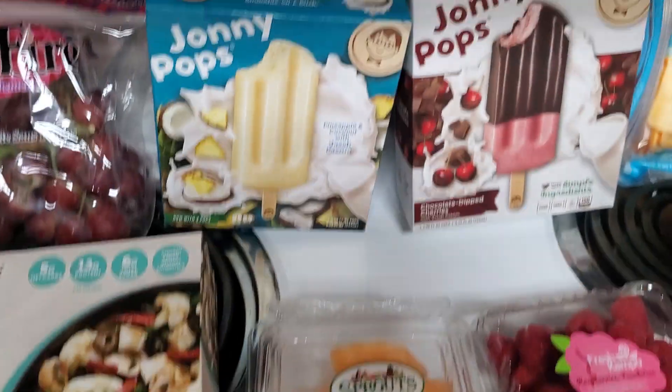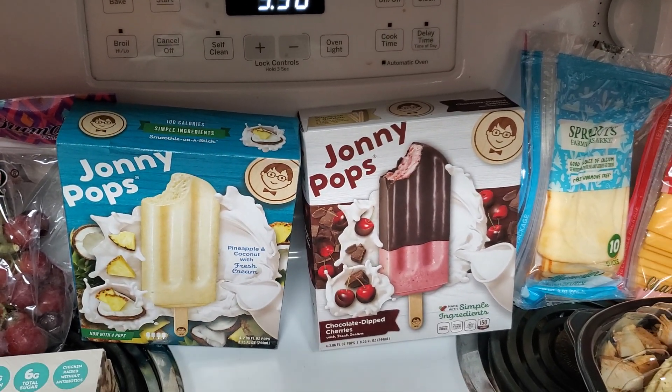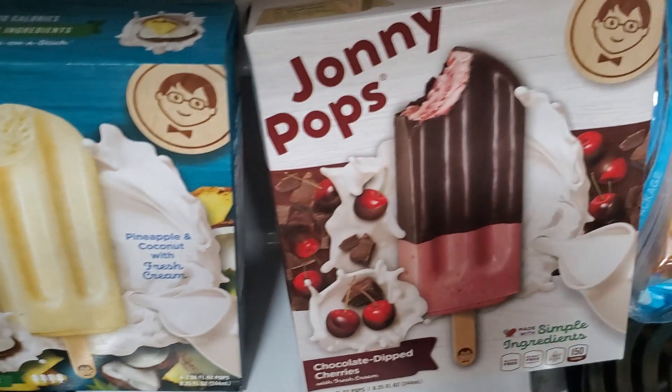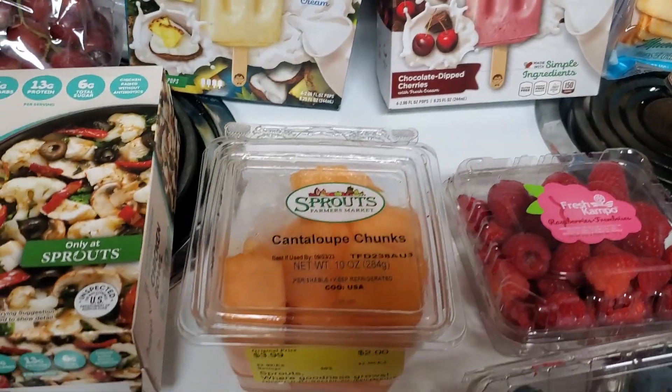And then the Johnny Pops — my son really likes these. They are buy one, get one free. Pretty pricey at $6.99, but to get them for $3.50 each is not bad. So we thought we'd try the pineapple and coconut, and I also got the chocolate dipped cherries.